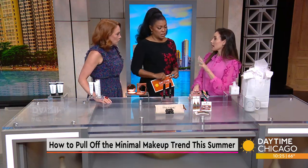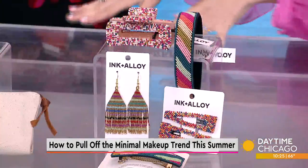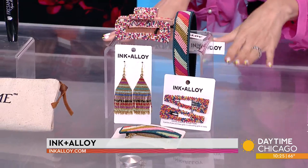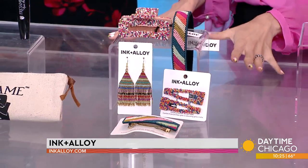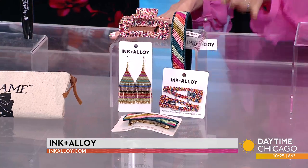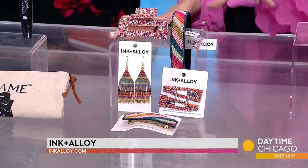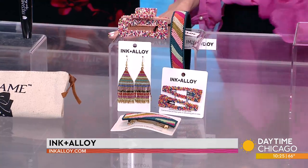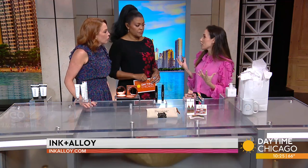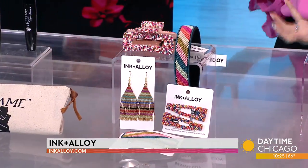If you're used to wearing more makeup, a great way to balance it when wearing less is to bring in colorful accessories. This is Ink and Alloy — a female-founded accessory brand, super affordable. They just opened a location on Southport in Lakeview and have a give-back component as well. There are so many accessories — from headbands to jewelry — that you can play with. It helps to bring out the color. If you're somebody used to color and suddenly wearing less makeup, it's going to help you feel more confident.